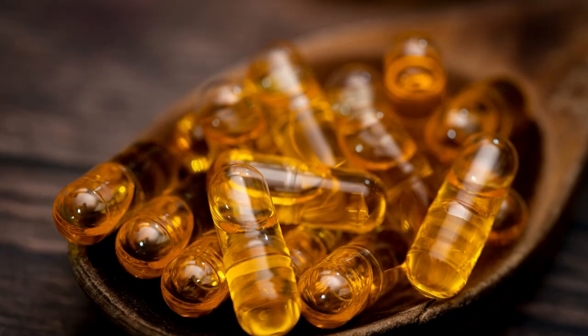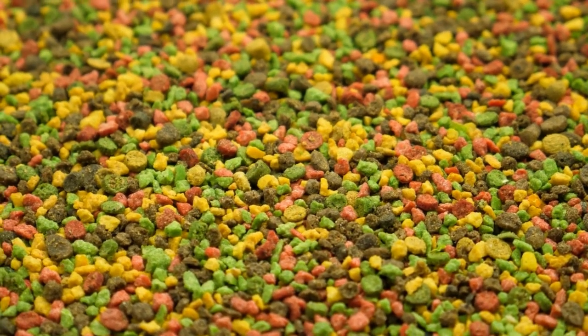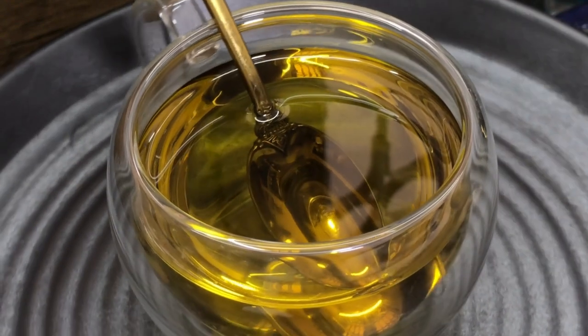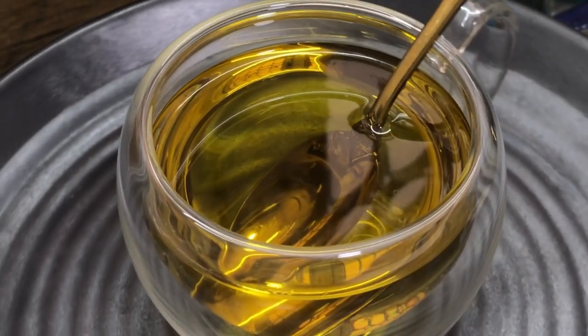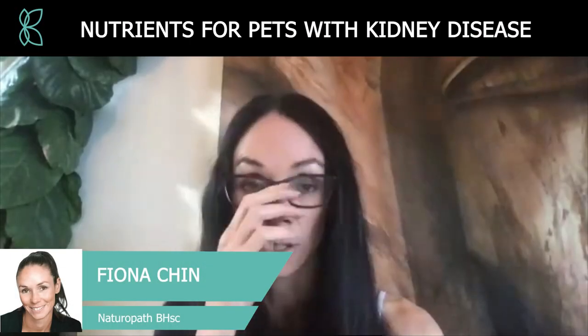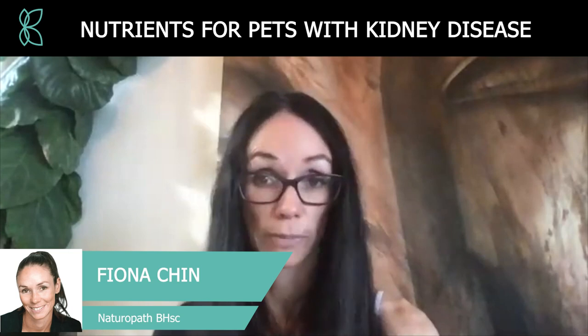Dogs actually lack the ability to synthesize omega-3 and omega-6, so omega-3 is what's called a dietary essential fatty acid. When you're giving your dogs and cats dried kibble it generally has no omega-3s in it, and if it does, the oils have been so processed and heated that they've become rancid — and that rancidity actually causes a whole pile of free radical damage and more harm to the pet.